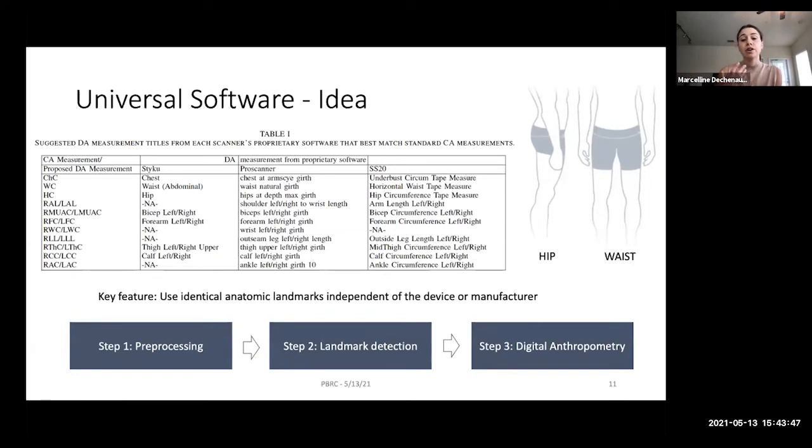To avoid issues with proprietary software, we developed our own software. For example, the SS20 device provides only coarse information about hip and waist measurements — not precise enough for clinical application. Furthermore, out of three scanners, only one provides an anthropometric measurement for the wrist. Our software has the goal of using exactly the same anatomical landmark definitions for all measurements across all scanners, so we can process scans from different scanners and get comparable results.